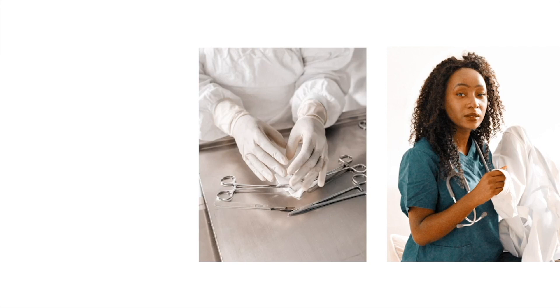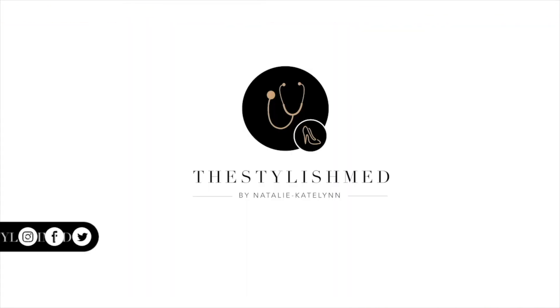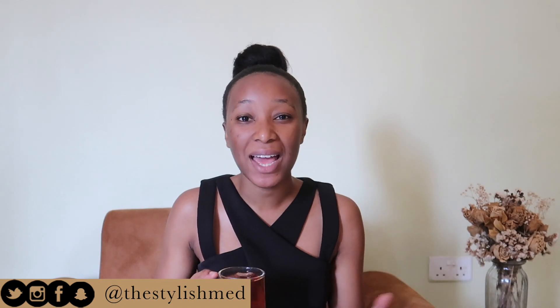The last thing you want to do in med school is spend your time studying things that are not going to come in the exam. Greetings, my loves — welcome back to my channel! I'm Natalie Caitlin. Welcome to yet another video. If this is your first time stopping by, please subscribe and join the family. I post medicine, lifestyle, and productivity-related videos, and if that's something you're interested in, definitely subscribe.